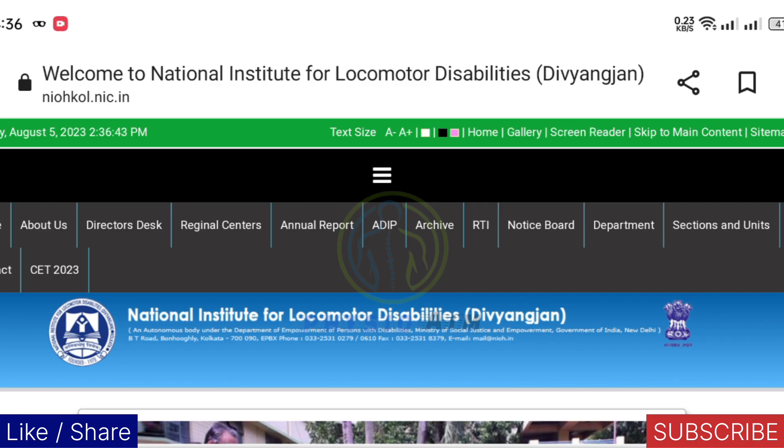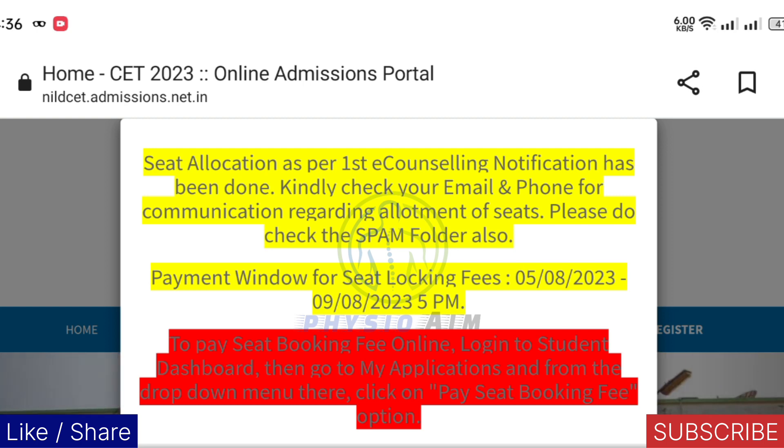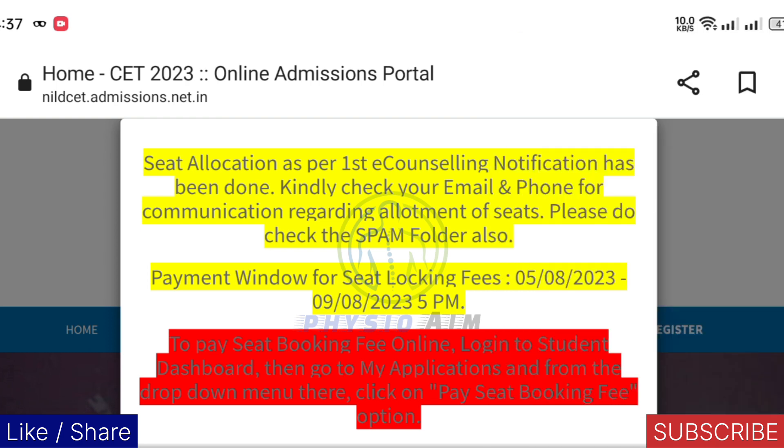Now to check your results, you need to click on CEG 2023. After that you will see this type of notification on the website. First of all, keep your phone on desktop mode so that you can see and pay your fees by yourself. You can pay your fees till 9th August — 9th August is the last date.